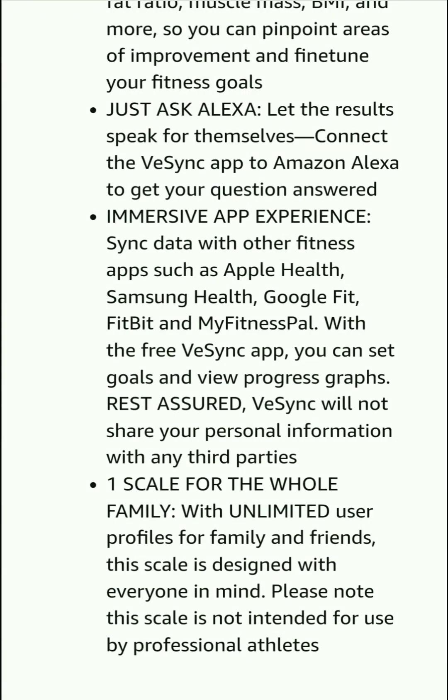Just ask Alexa — let the results speak for themselves. Connect the vScience app to Amazon Alexa to get your questions answered. You can also sync data with other fitness apps such as Apple Health, Samsung Health, Google Fit, Fitbit, and MyFitnessPal. With the free vScience app, you can set goals and view progress graphs. Rest assured, vScience will not share your personal information with any third parties.